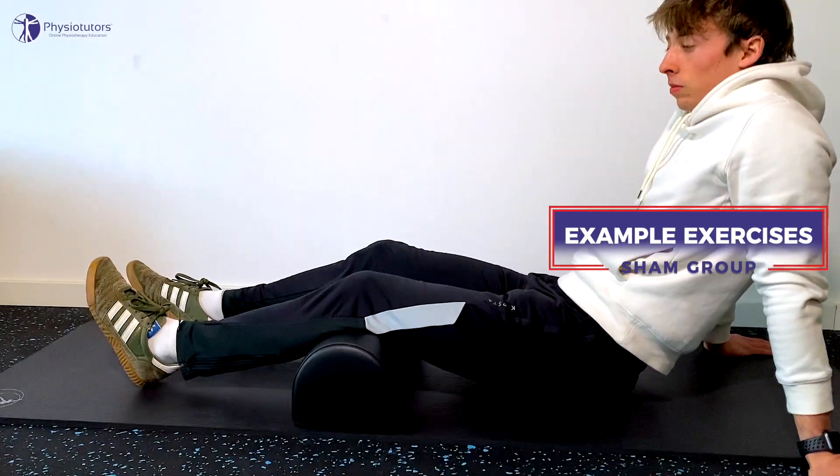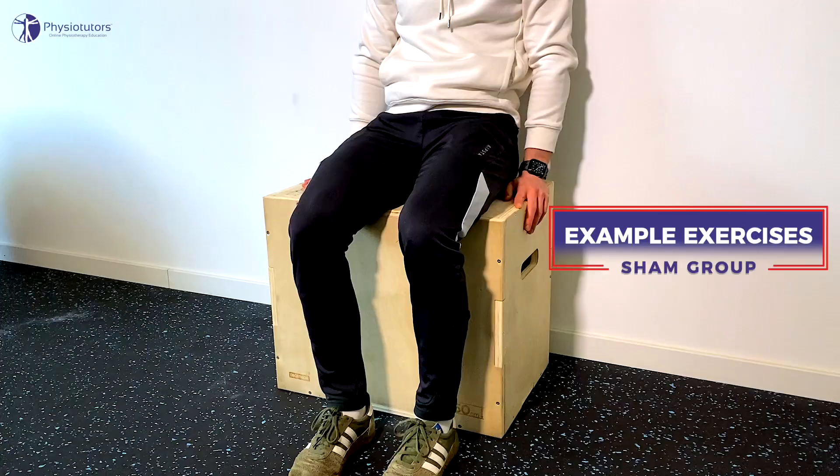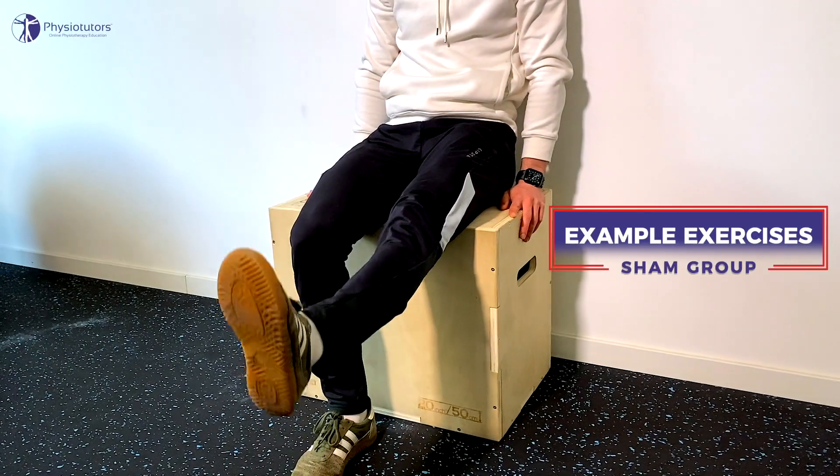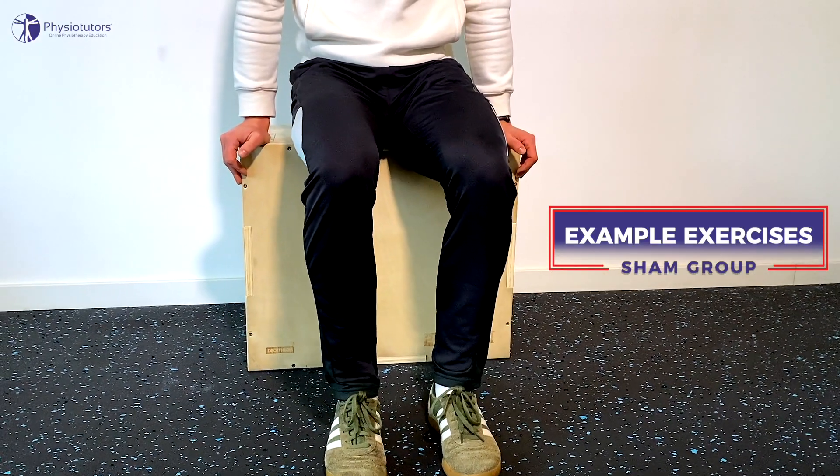The sham exercise group performed exercises that were unlikely to load the gluteal tendon sufficiently. Exercises included seated gluteal squeezes, knee extensions in lying and while sitting, standing lateral flexion, seated hip abduction, and seated calf raises.